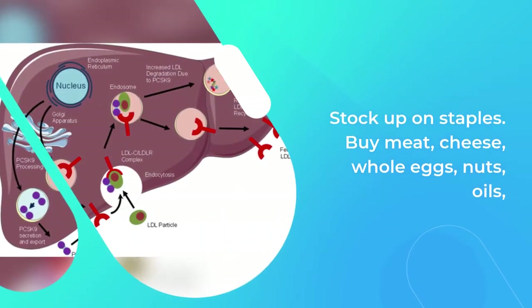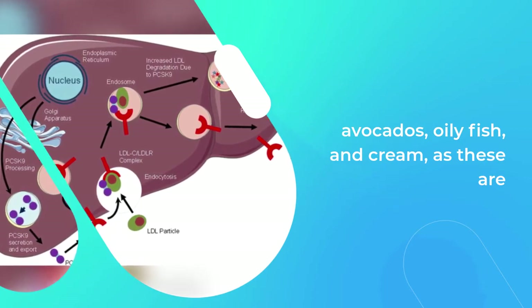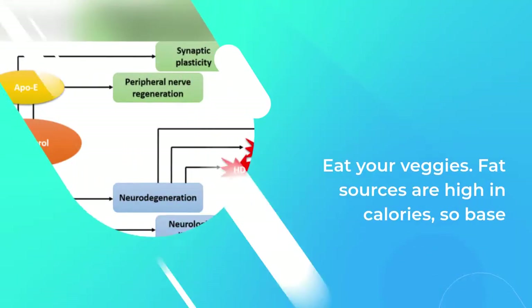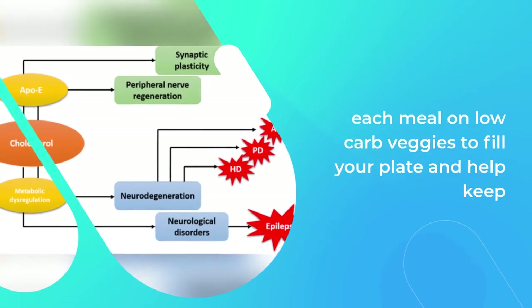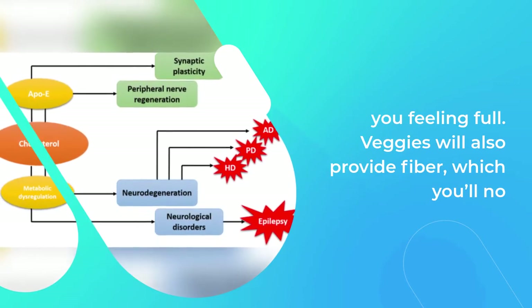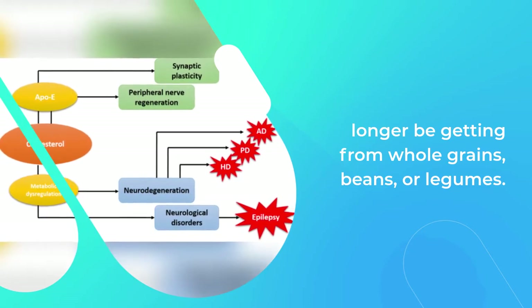Eat your veggies: fat sources are high in calories, so base each meal on low-carb vegetables to fill your plate and help keep you feeling full. Veggies will also provide fiber, which you'll no longer be getting from whole grains, beans, or legumes.